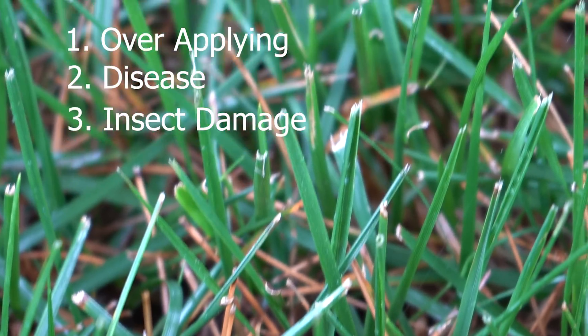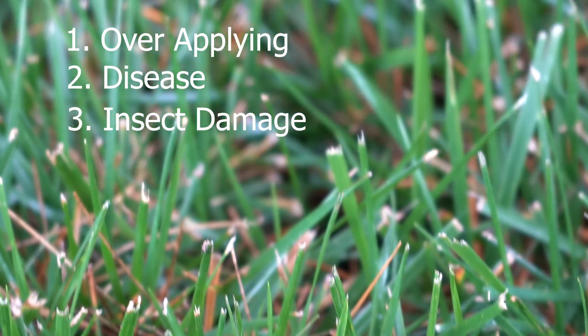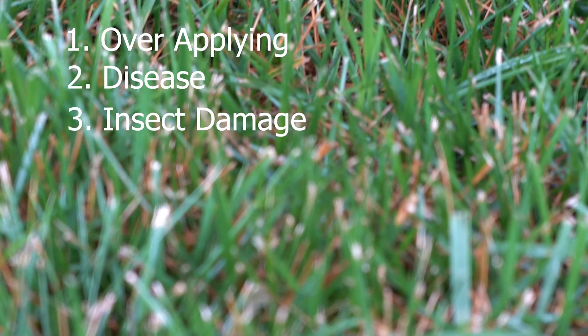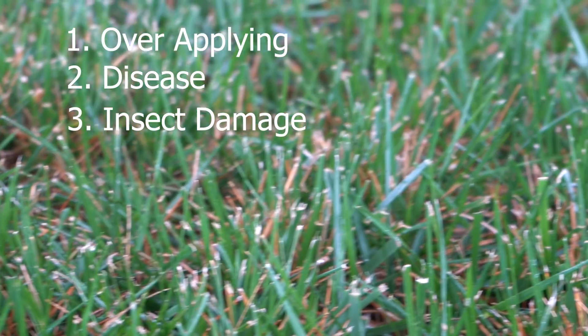Remember, any product applied to a lawn comes with risk. You have to read and understand the label and take into account all possible outcomes. Only you can make the determination if the risk you will encounter will satisfy the goals of your lawn.